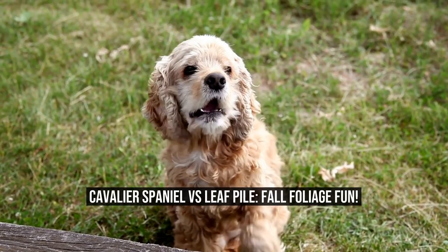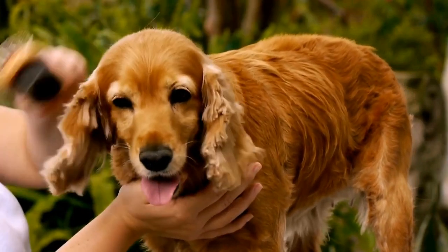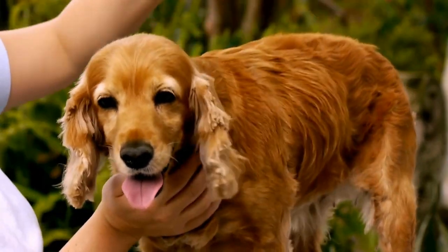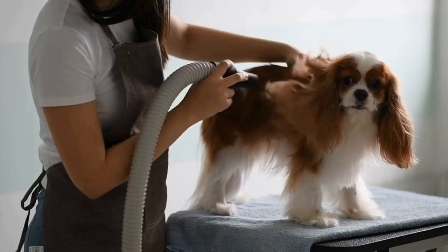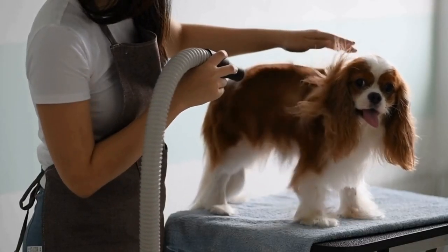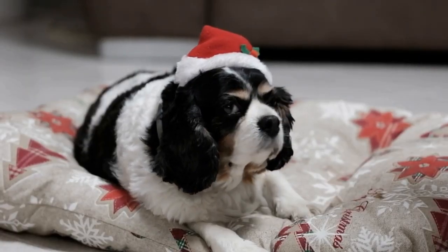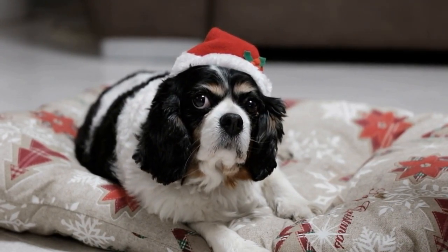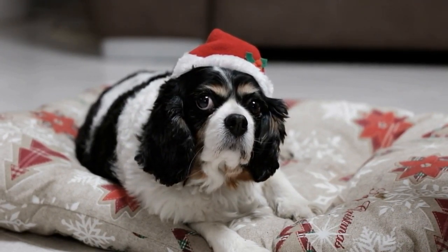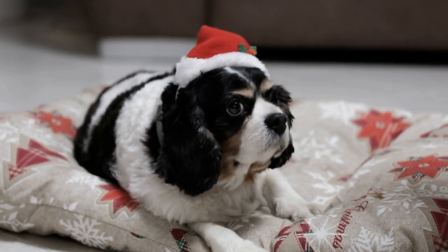Cavalier Spaniel vs. Leaf Pile, Fall Foliage Fun. Fall is a magical time of year, with its crisp air, vibrant colors, and falling leaves. It's also a time when nature offers us a playground of fun and adventure. Whether you're a nature lover, a dog enthusiast, or simply looking for activities to enjoy during the fall season, there's something about the combination of a Cavalier Spaniel and a leaf pile that brings out the pure joy and excitement in everyone.